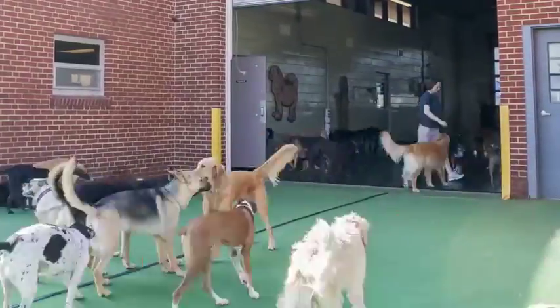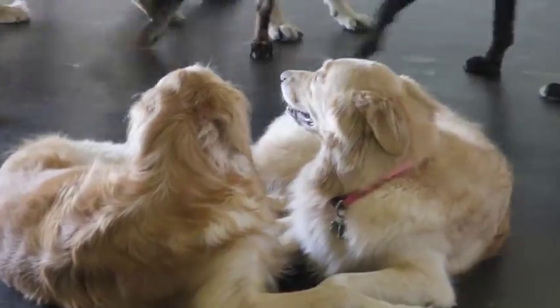We let the dogs run and play all day so they get tons of exercise and social interaction with other friendly dogs.